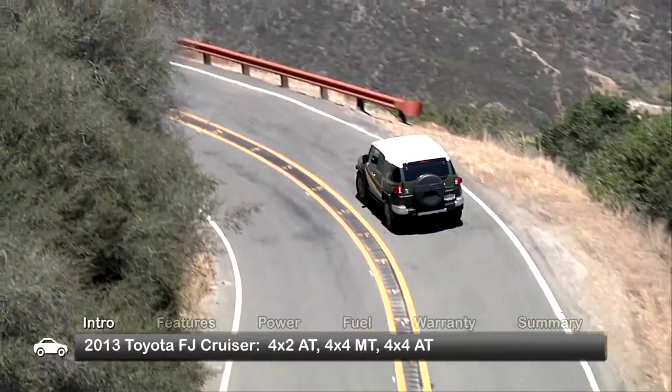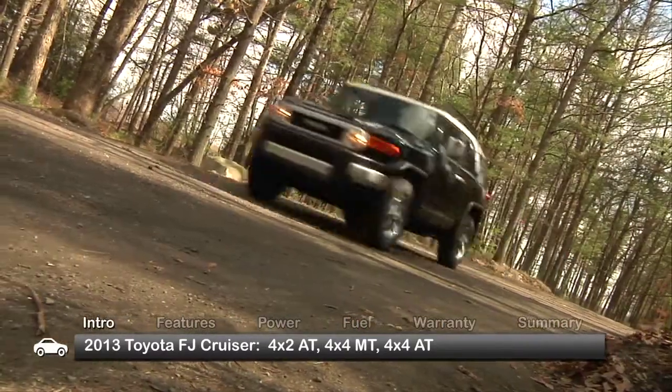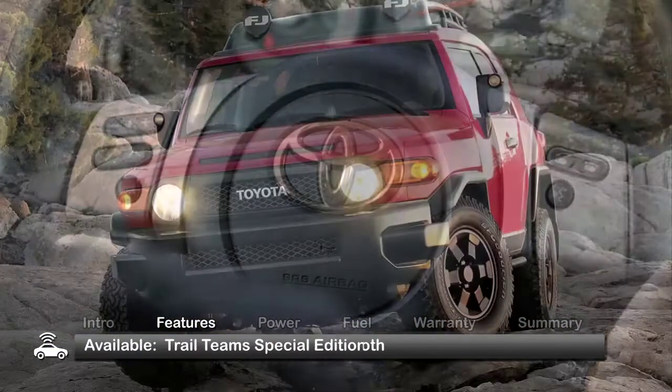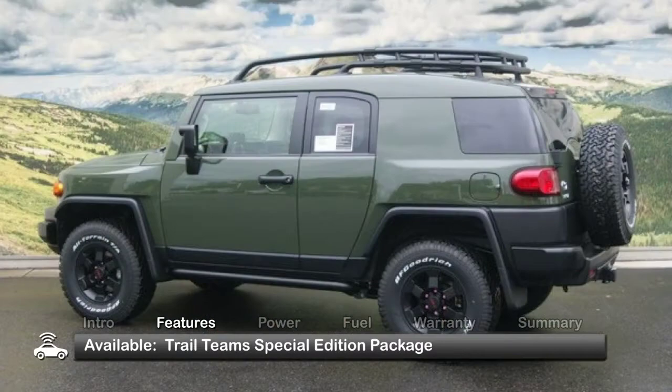Available trims include the base 4x2AT, 4x4MT, and 4x4AT. All models include skid plates, iPod connectivity, and Bluetooth. We suggest the Trail Team Special Edition package that's geared towards the serious off-roader.